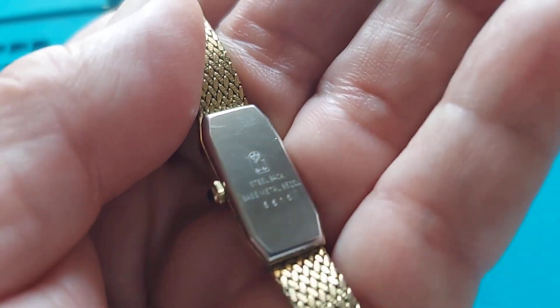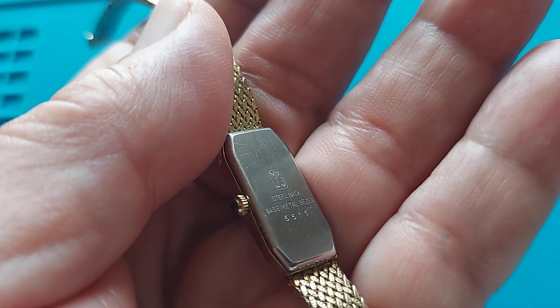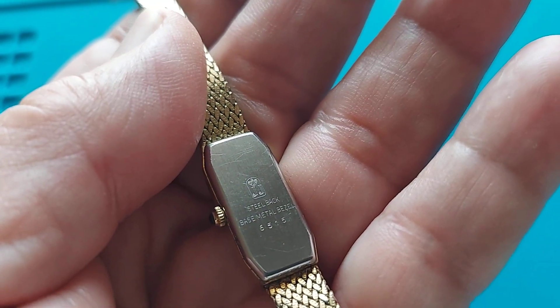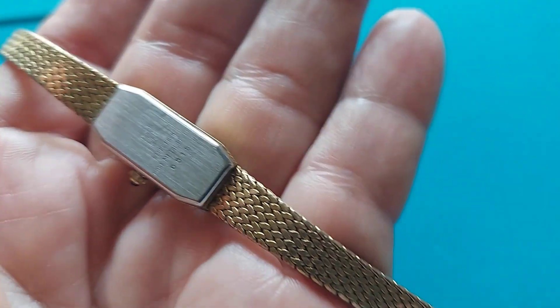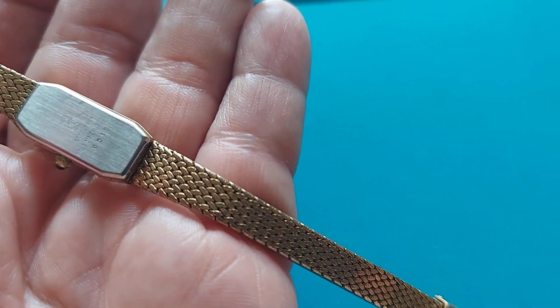Now this particular brand, Jules Jurgensen, they do make very classy watches. It's a Swiss brand, but they're not too high priced. The quality has always been there and the style. They make men's watches and ladies' watches and they've been making great styles for a long time.